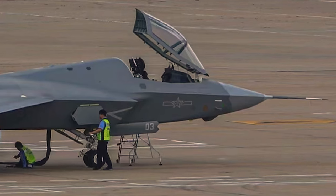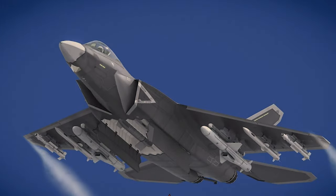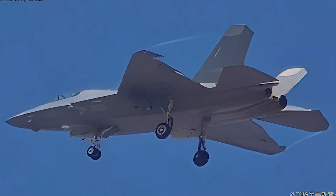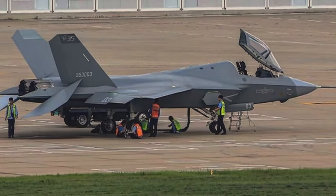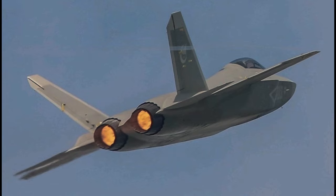After more than 10 years of development, China's next fifth-generation fighter, the Xinyong J-35, could soon make its public debut. A fresh photo of the aircraft taken from close range displays the fighter in its entire paint job, along with what appears to be the Chinese Navy's symbol, which will be its eventual operator.